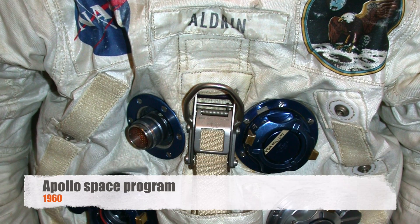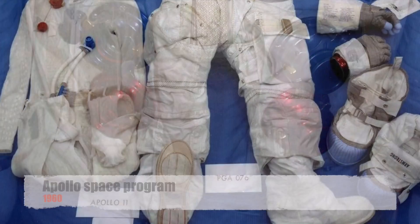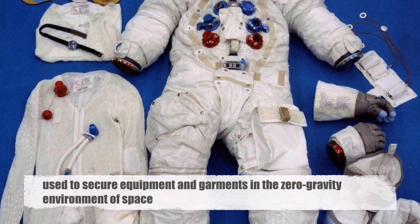In the 1960s, Velcro's popularity soared to new heights with its inclusion in the Apollo space program, where it was used to secure equipment and garments in the zero-gravity environment of space.